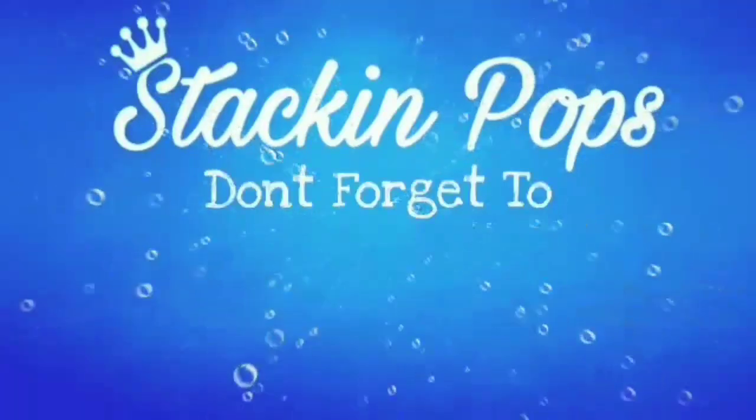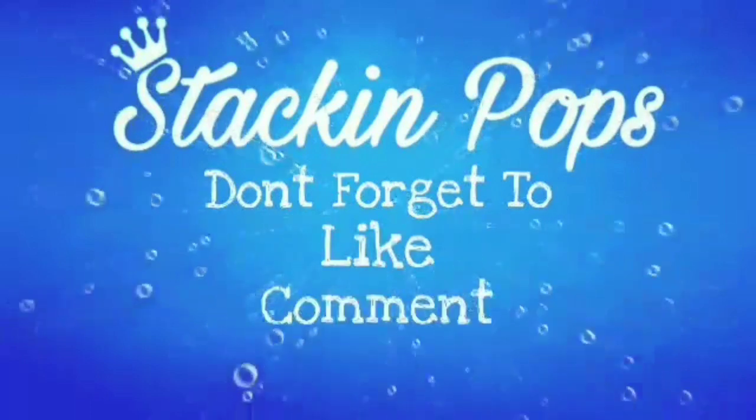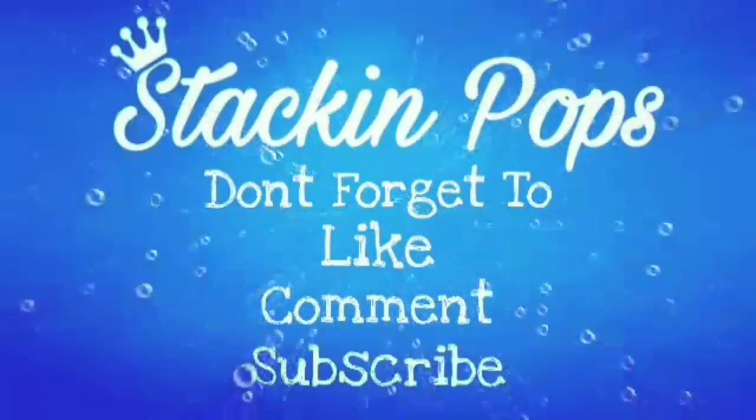It's Nine Pops today and we're just going to show a bunch of random pops. The main reason we're filming this video is because a bunch of pops are just piling up on our table and we need to put them away, so we decided to do a video and show them all off first before we put them up.